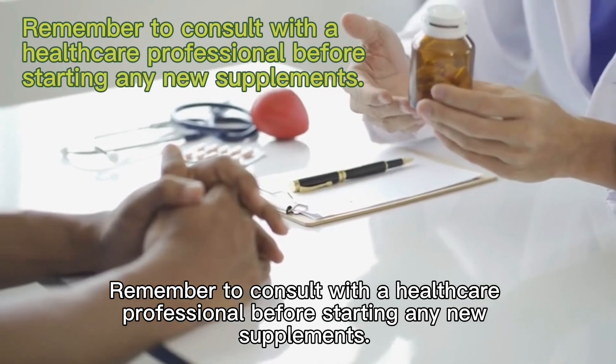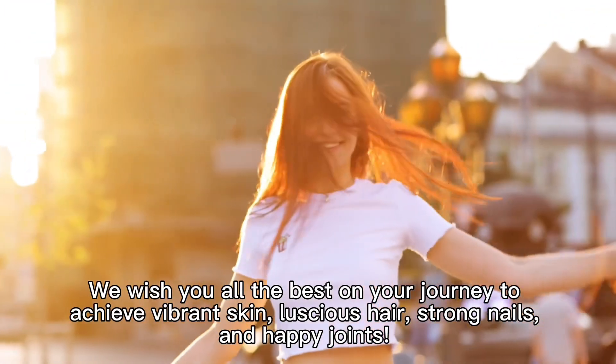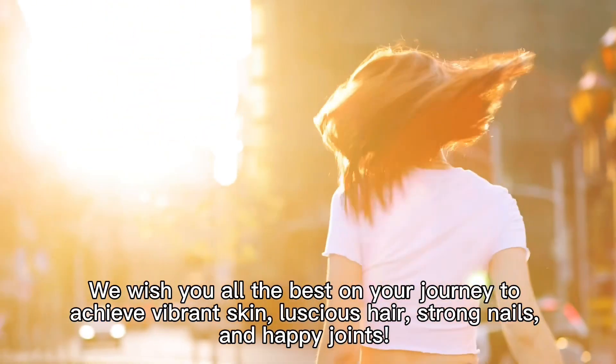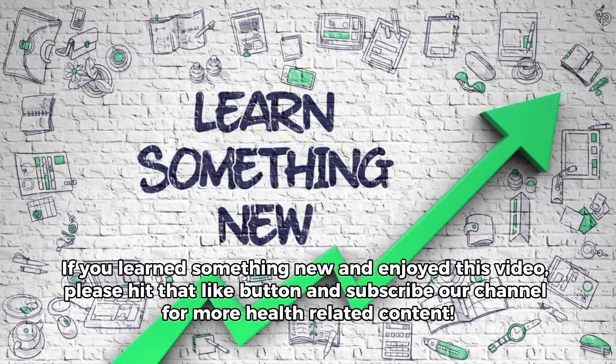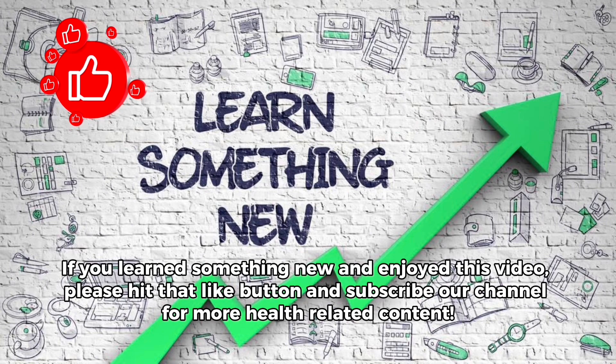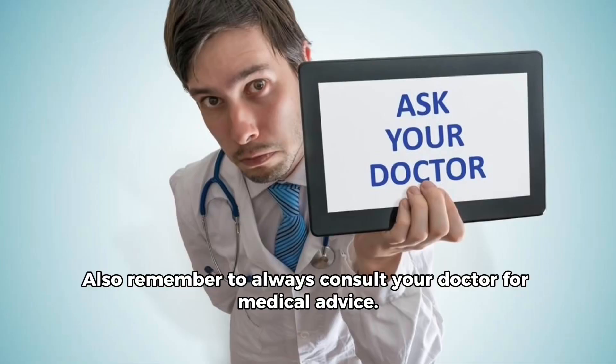We wish you all the best on your journey to achieve vibrant skin, luscious hair, strong nails, and happy joints. Thank you for watching! If you learned something new and enjoyed this video, please hit that like button and subscribe to our channel for more health-related content. Also remember to always consult your doctor for medical advice.